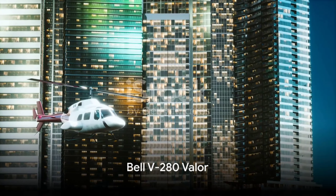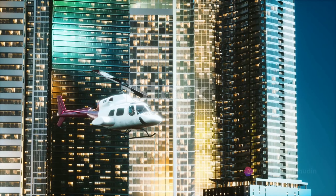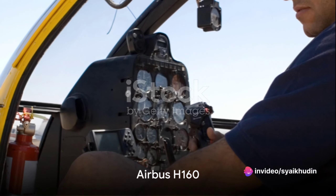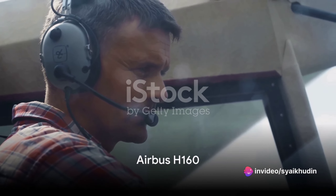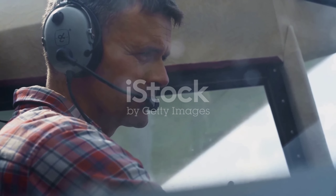At number 8, the Bell V-280 Valor, a tilt-rotor aircraft, brings the future of vertical lift with its unmatched speed, range and payload capabilities. Number 7 brings us the Airbus H-160, a versatile utility helicopter that combines comfort, speed and technology in a sleek and modern design.